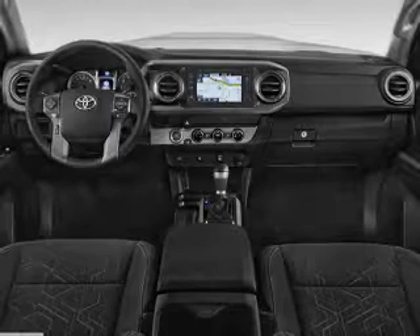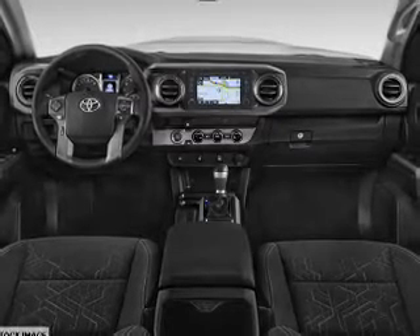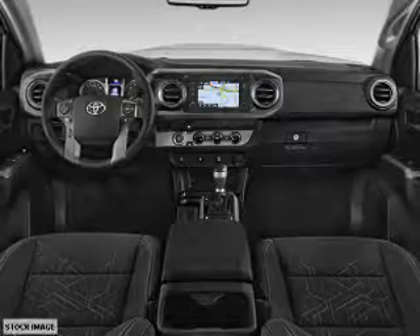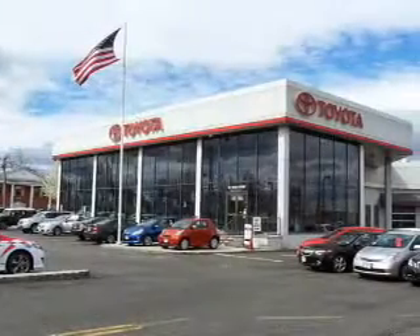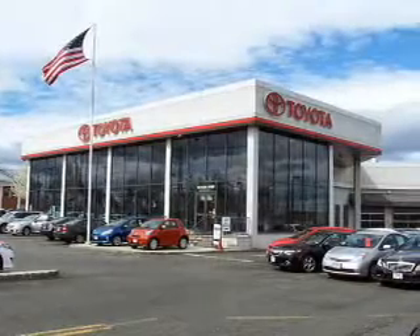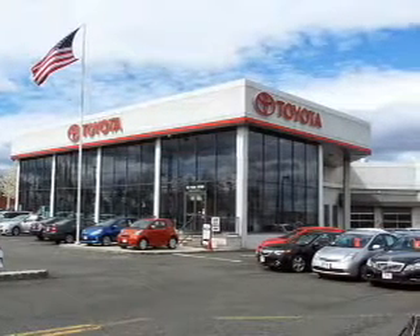Inside you'll find Bluetooth connectivity, digital radio, Sirius XM satellite radio, an auxiliary input, steering wheel controls, push button start, a backup camera, curtain head airbags, front airbags, and side airbags.